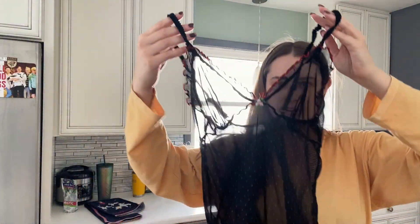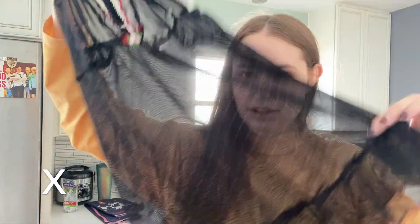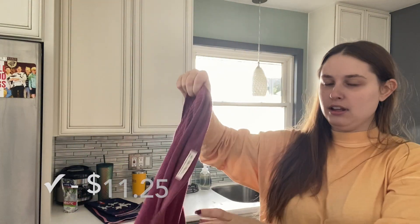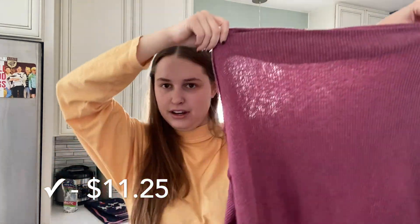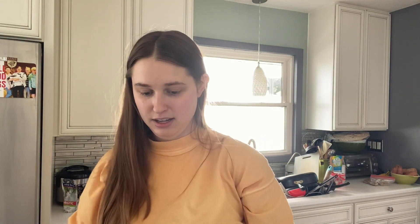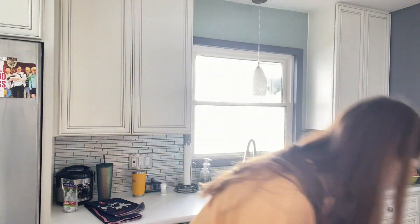This was also in a recent bins haul — it is just a mesh lingerie piece. I feel like Buffalo Exchange will buy that. I'm taking this We the Free shirt to them because it has a perfume smell I cannot get out no matter how hard I've tried. Hopefully they'll want it, because I'd probably just have to donate it because of the perfume smell.